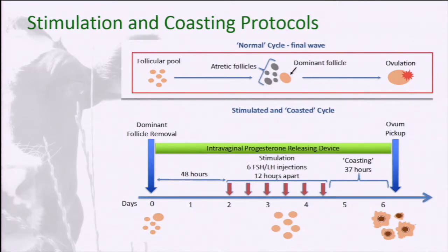With a stimulated and coasted cycle, we use intravaginal progesterone-releasing devices to control the progesterone. We go in with the aspiration and aspirate the dominant follicle, removing that suppressive effect. After a couple of days, we use six doses of FSH-LH at a relatively low dose — much lower than with conventional flushing — and then coast for around 37 hours. The idea is that you get a crop of follicles that are all the same size and at the same stage of maturity, so when you aspirate, you have a cohort of follicles all at the competence of a normal ovulated follicle.